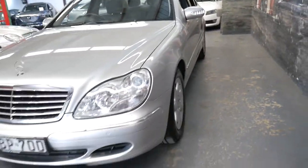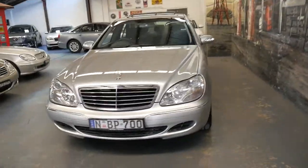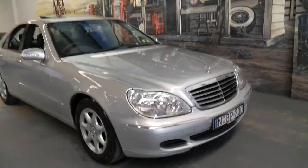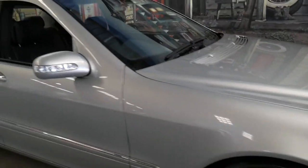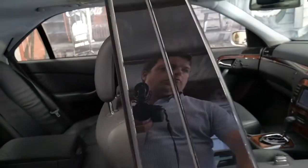It does have air pneumatic suspension but it's very reliable — it's not like the S600 which has automatic body control. You can see the headlights are nice and clear. The paintwork is excellent and it's never been involved in an accident.